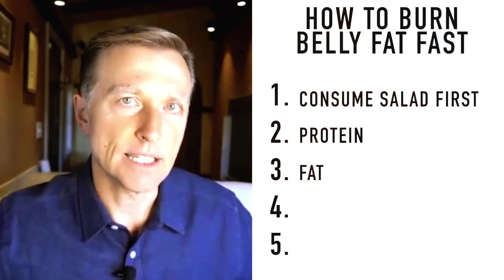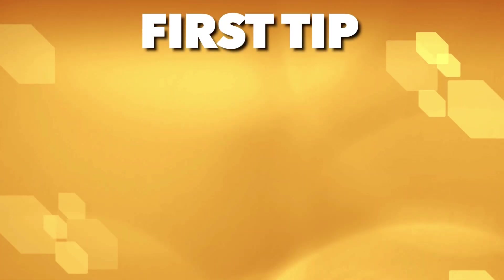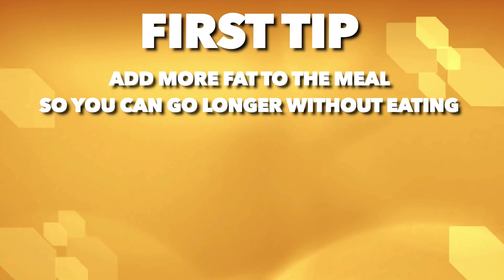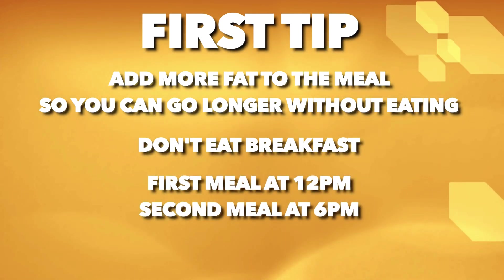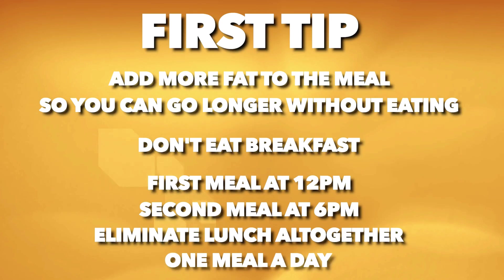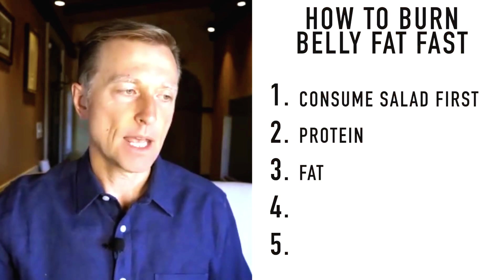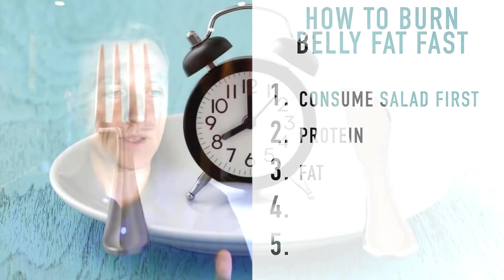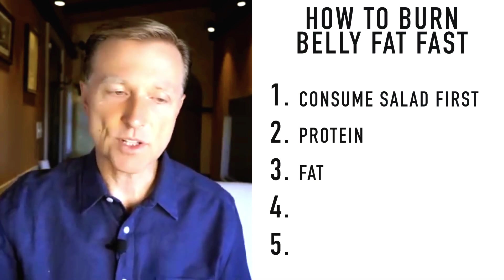The first goal is to not eat breakfast — go as long as possible. Have your first meal around 12 and your second meal at 6. Over time, squish those two meals closer together. For some people, you'll eventually eliminate lunch and just do dinner — one meal a day, called OMAD. When you eat fat at the meal, you'll be very satisfied, and within two to three days, you're not going to be hungry at all. Your body will start burning its own fat.